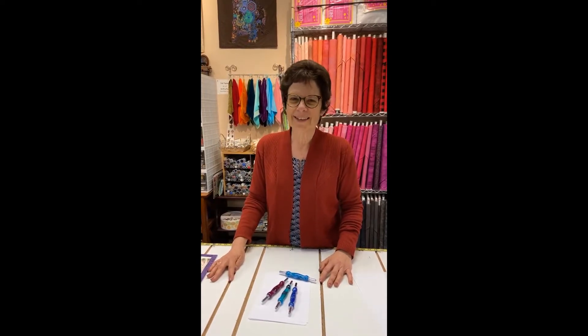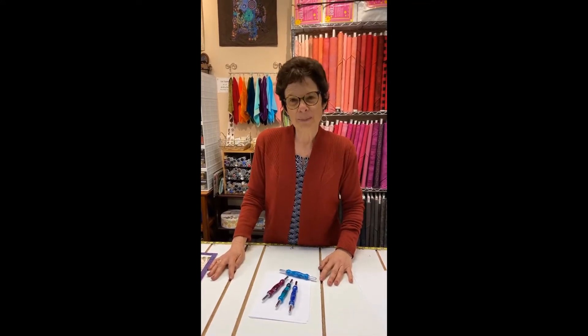It was an hour-long tour of the store and I talked about all kinds of different things and you could shop. So if you haven't been shopping with us, you are going to want to sign on with Comment Sold and this is how you do it.